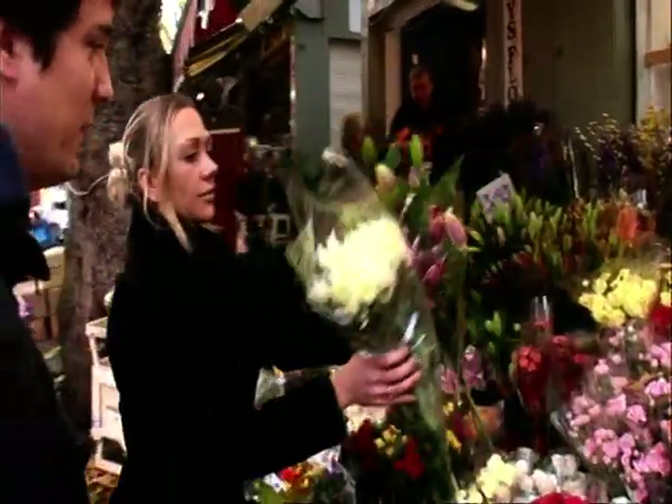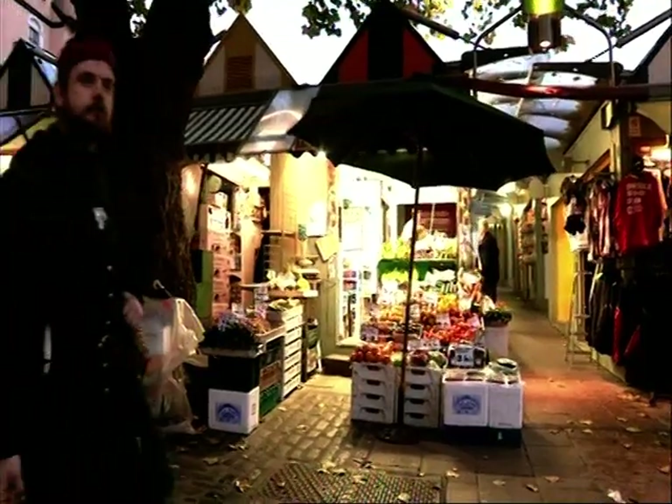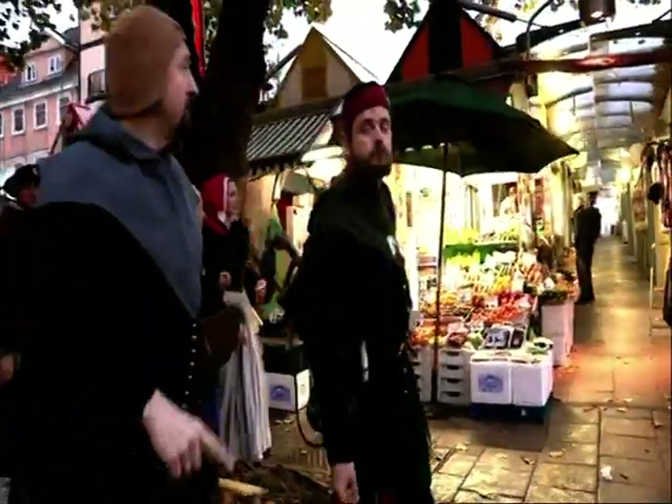This market has been here for over a thousand years. It's survived rebellions and revolts, plague, fires, wars, and famines — and yet it's still here today. It's still as vibrant and as popular as ever.